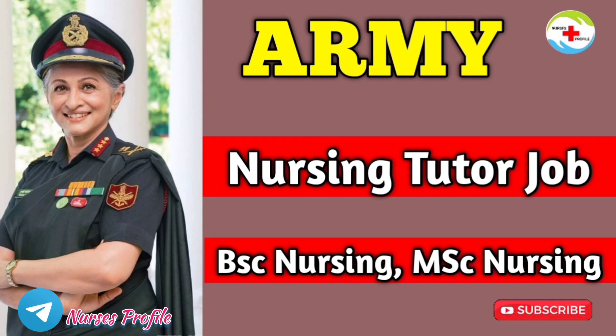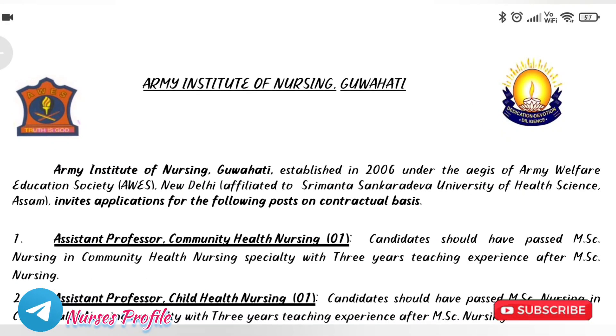If you have a form, you can fill the form very simply. If you have a nursing tutor vacancy, you can see the official vacancy details. If this is your first time here, please subscribe to our channel and join our Telegram channel.